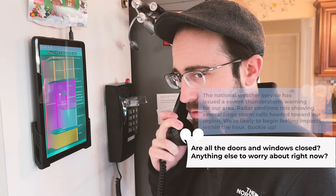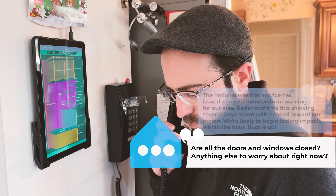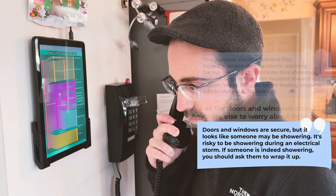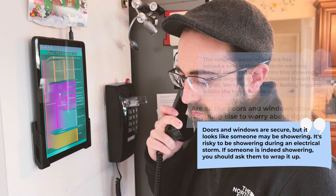Buckle up. Are all the doors and windows closed? Anything else to worry about right now? Doors and windows are secure, but it looks like someone may be showering.